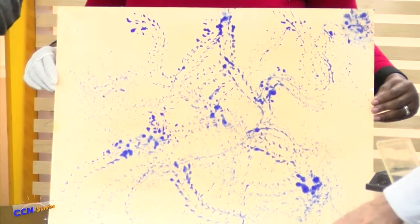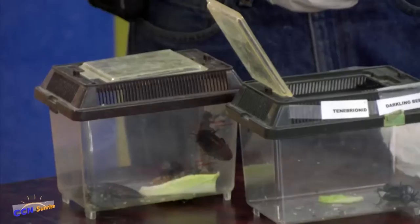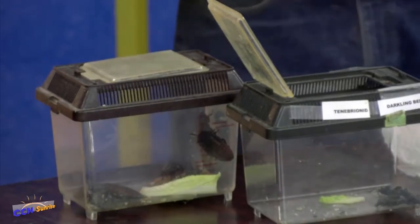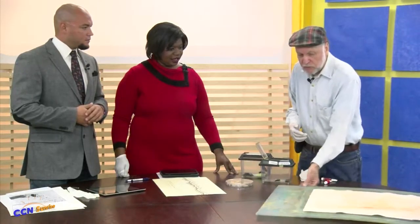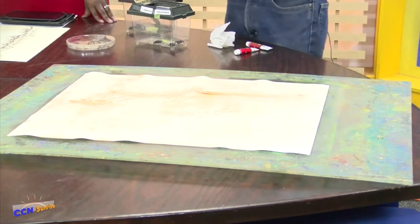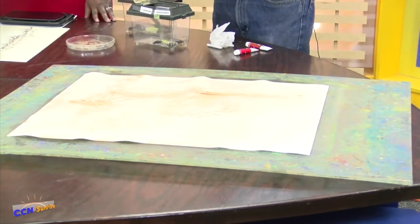Now, how much control do you have in the design being put on the painting? I have a lot of control, but it's a combination between me and the bug. One of the things I came up with was doing it on a Lazy Susan, so I paint on a movable canvas. Insects orient to the light, so when they want to go straight towards the light, I can turn it and actually make them make circles.